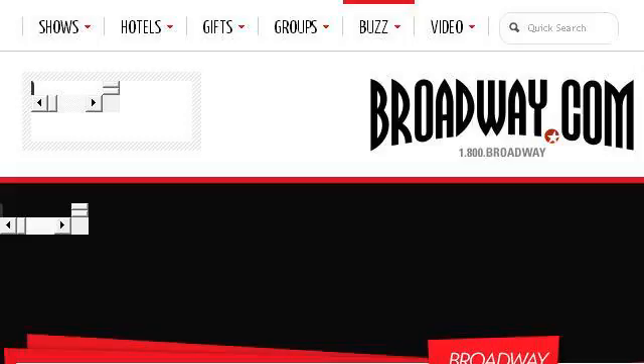You can also try www.broadway.com, especially the page Broadway Buzz videos, interviews, photos, news and tickets. This is the link.